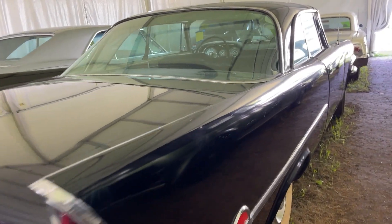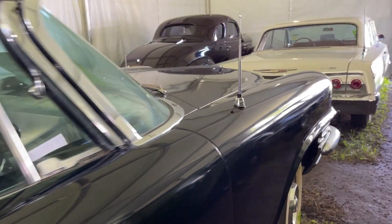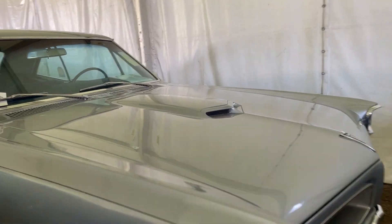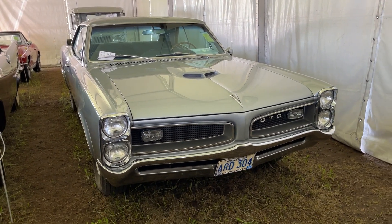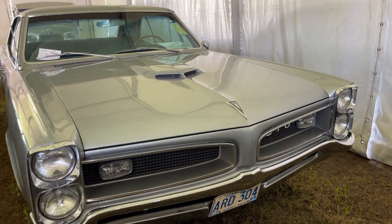Now, I know this GTO back here — you were ogling this thing pretty closely. What's the story behind it? Lots of reasons why: three deuces and a four-speed and a 389 were lyrics from the famous song 'GTO,' and that's what this particular one has. It's a two-door hardtop from 1966, original platinum silver paint, original dark blue interior.